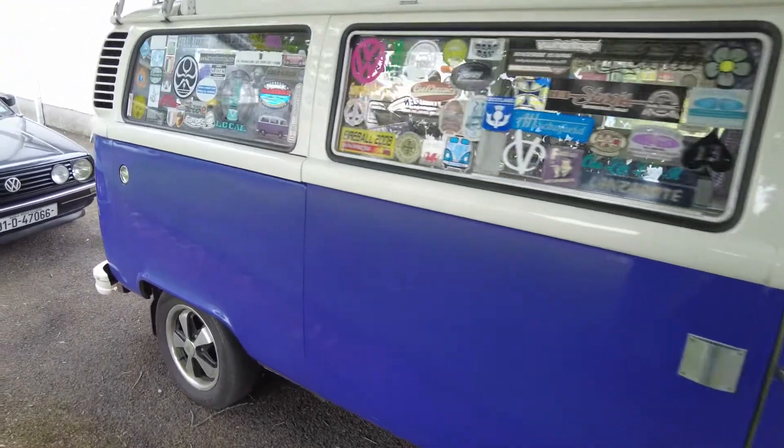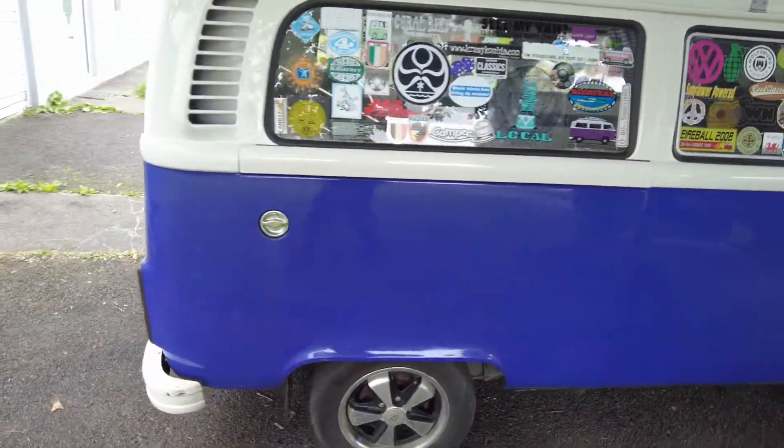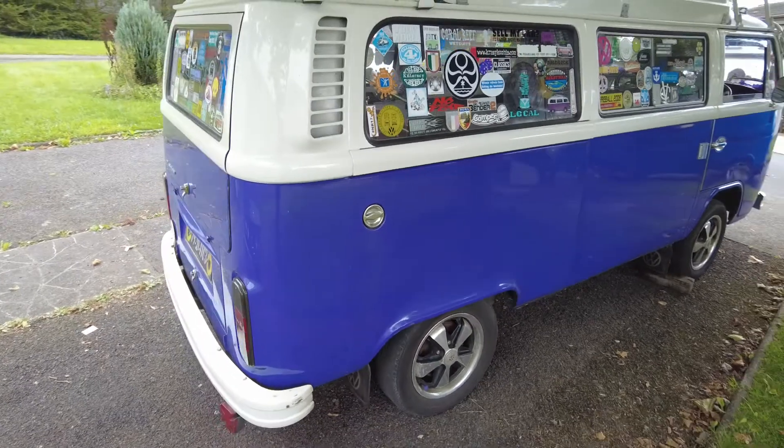Like most VW buses, this has a backstory. You can't have a Volkswagen van that doesn't have some backstory, but this is a really interesting one. Basically this van has been in my friend's family for the last 20 years.